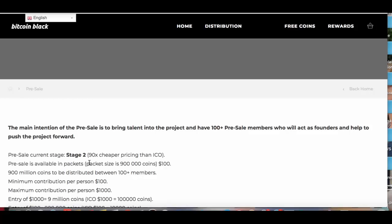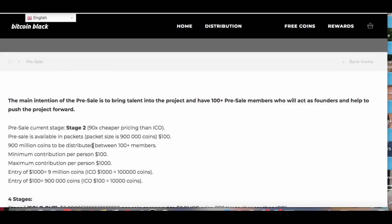Presale is available in packets. Packet size is 900,000 coins for $100. So 9 million coins to be distributed between 100 members. Minimum contribution is $100 a person, maximum contribution is $1,000 a person. Entry of $1,000 equals 9 million coins. At ICO, $1,000 equals only 100,000 coins. So you see the difference.